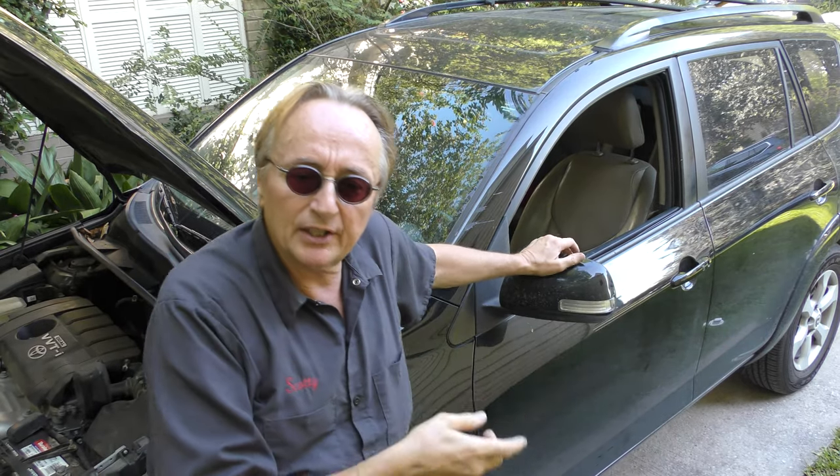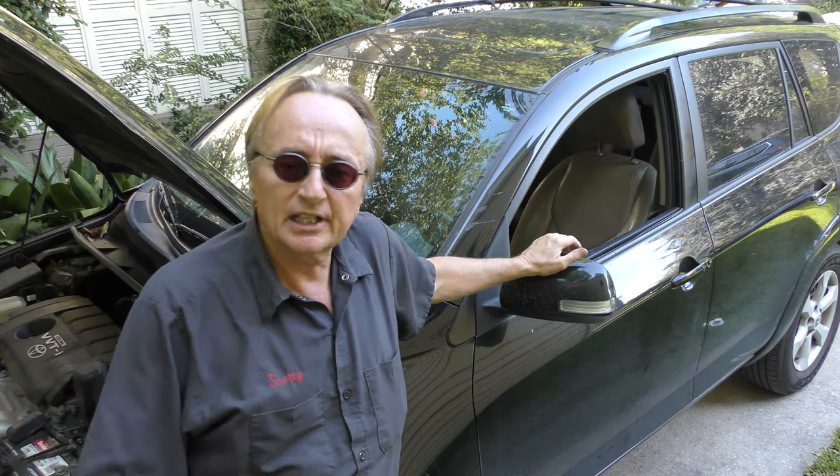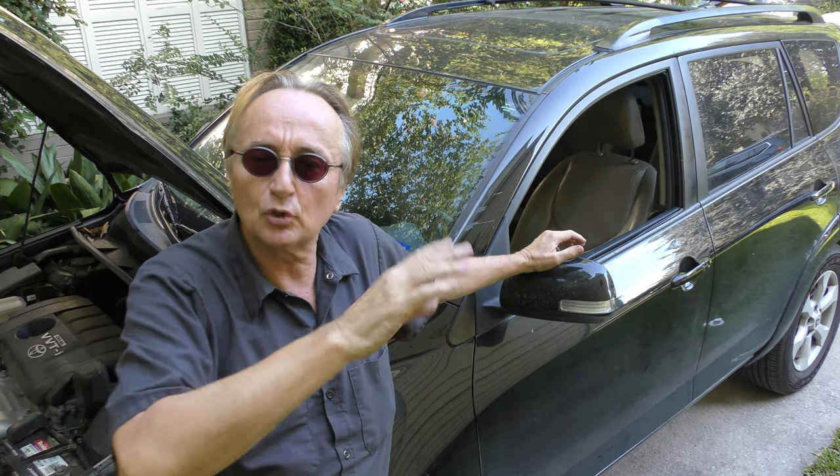This one still gets 20 miles per gallon in the city and 25 on a highway. It's an all wheel drive compact SUV, so they're never fantastic on gas mileage - that's pretty much the average for vehicles this horsepower and this size with all wheel drive. If you compare this to a two wheel drive one, you get a little bit better gas mileage, but it isn't all that much difference.